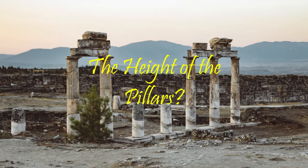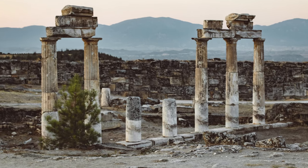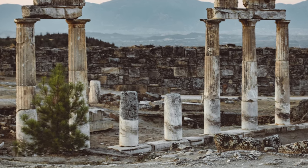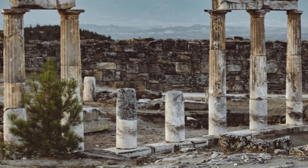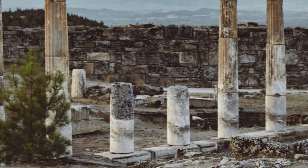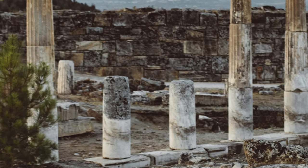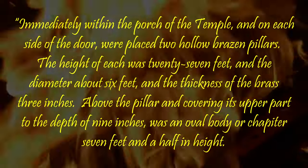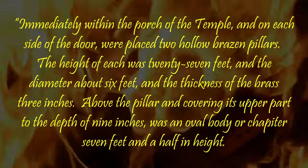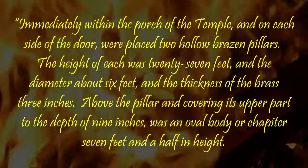How high were the pillars? A question which has agitated American Freemasonry, largely without reason, for many years. A majority of American rituals state that they were 35 cubits in height. A minority hold to 18. One compromises on 30. A few do not give the height at all. Mackey, in his revised Encyclopedia of Freemasonry, says: immediately within the porch of the temple and on each side of the door were placed two hollow brazen pillars. The height of each was 27 feet, and the diameter about six feet, and the thickness of the brass three inches.